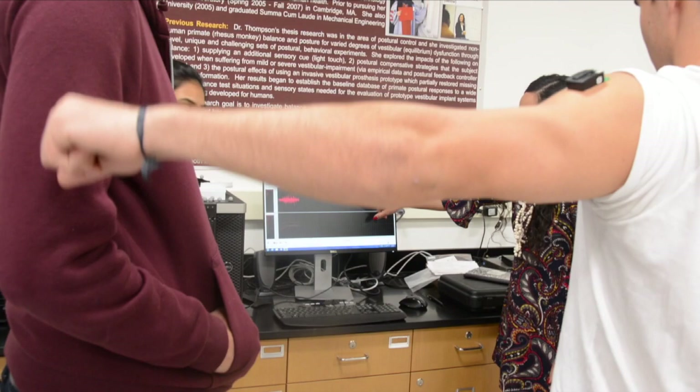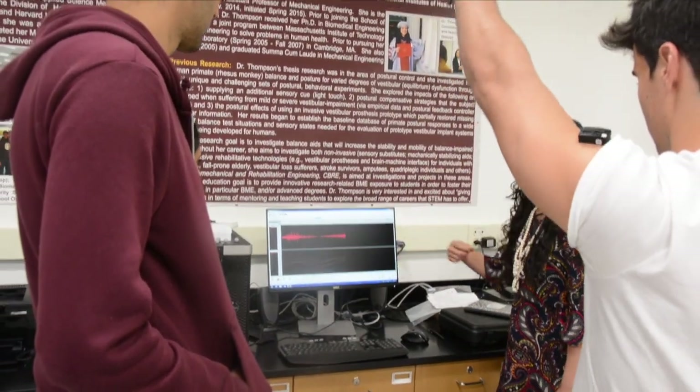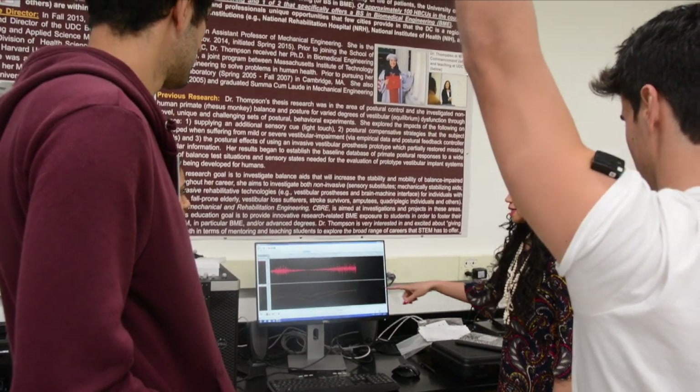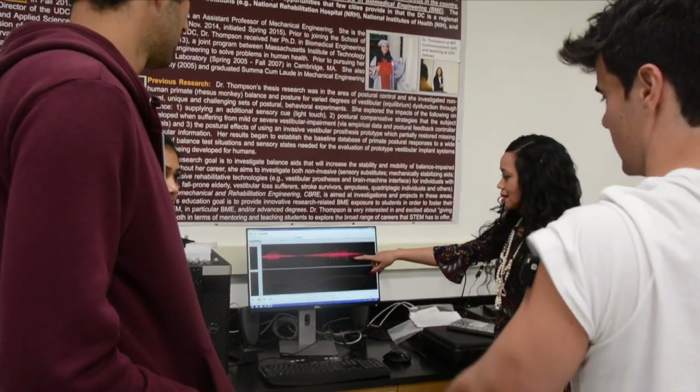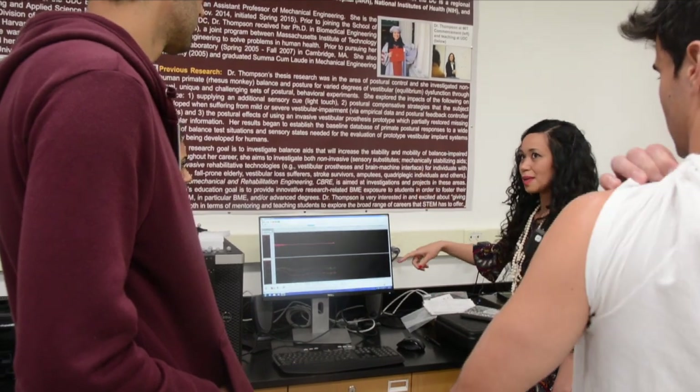You've done a lot with the laboratory and in terms of making others aware of it. What do you want your students to leave here with? What I ultimately want for all of my students is that they feel fulfilled in whatever they're doing.